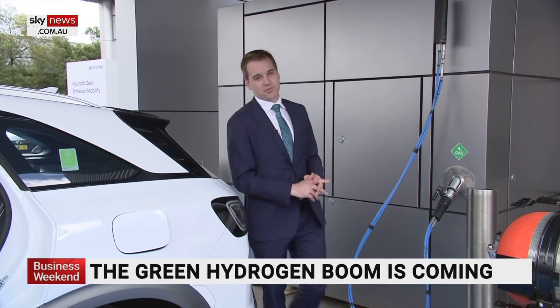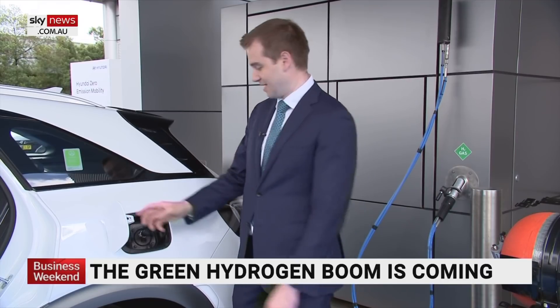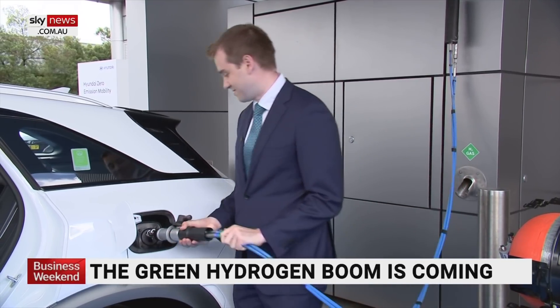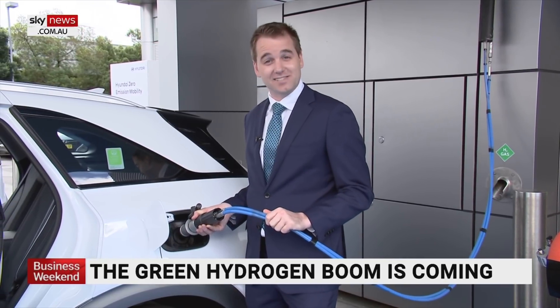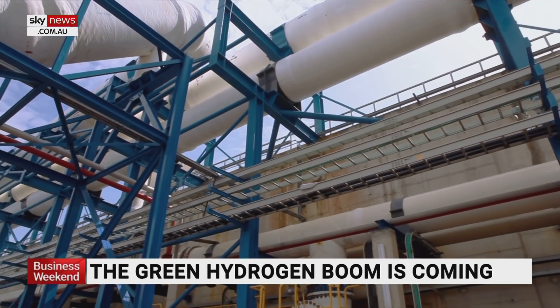Filling up a hydrogen car is pretty much like a normal petrol vehicle. You just pop the fuel filler cap, take off the safety cover, and then get your hydrogen gas. This simply plugs in, and away you go. It takes about three minutes to fill up a tank, and the range on these cars is 666 kilometres.